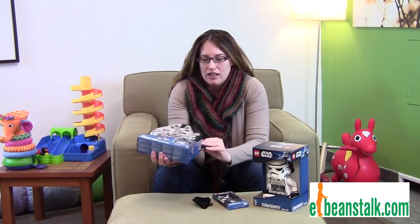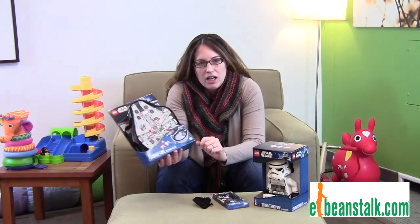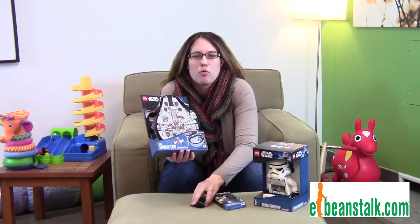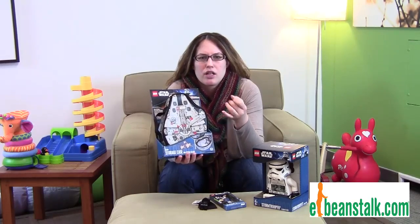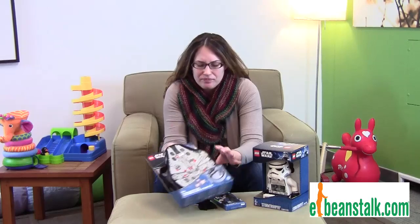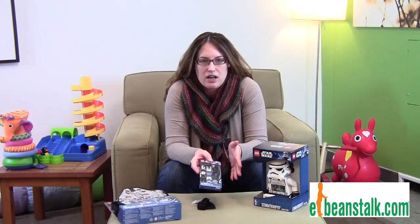We also have these great — look at this — the Millennium Falcon zip bin. So cool. This is where your child can store all of their Star Wars figurines, their lights, everything. We have a ton of different kinds of zip bins. We have storage ones, we have big toy boxes — everything you can imagine to have your Star Wars enthusiast be so excited to have all this stuff.